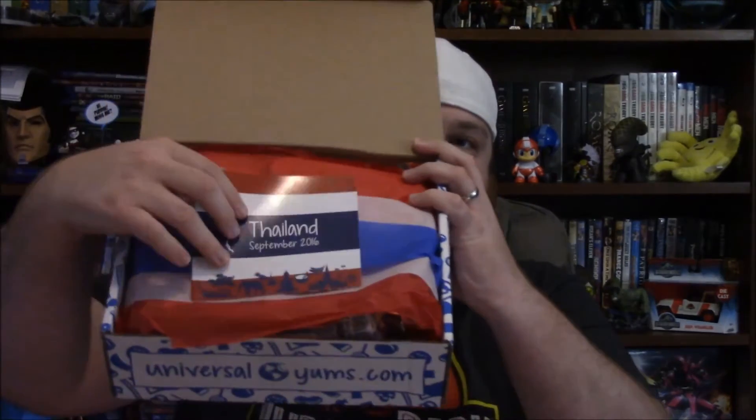Let me show you what is in the box here. There are actually two levels of subscription: there's the Yum Box which is like 15 bucks, and then there's the Yum Yum Box which is what I have, which is $25 including shipping. And today's — this month's — theme is Thailand.